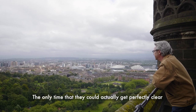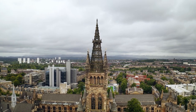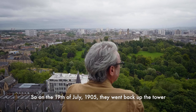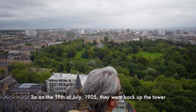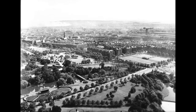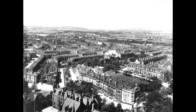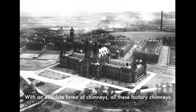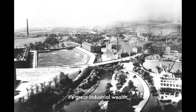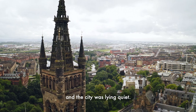The only time of the year that they could actually get perfectly clear photographs across the whole of the city was during the Glasgow Fair. So on the 19th of July 1905, they went back up the tower and here was the city revealed. When you looked east, the whole of Glasgow laid out before you like a map with an absolute forest of chimneys — all these factory chimneys. The factories that gave Glasgow its great wealth, its great industrial wealth, its industrial global fame. We were all having two weeks down the water and the city was lying quiet.